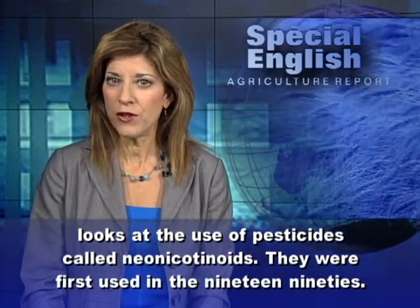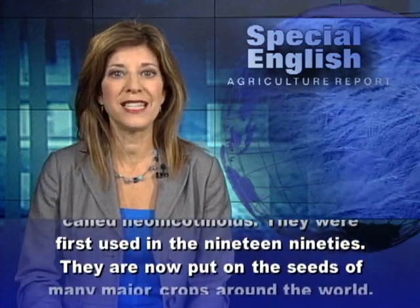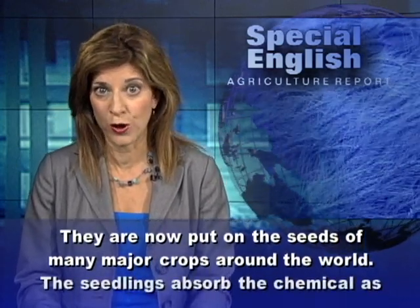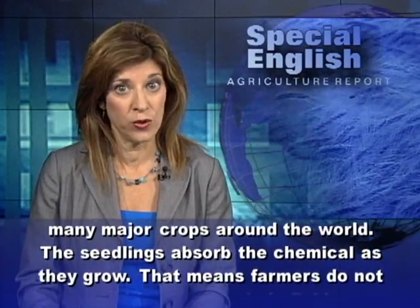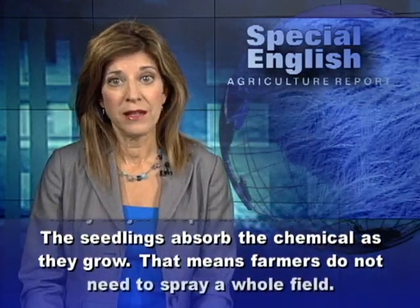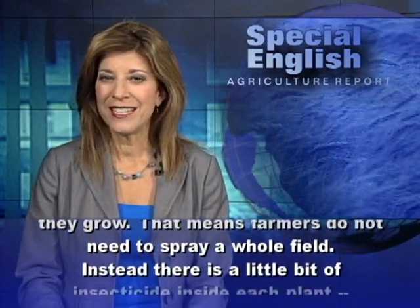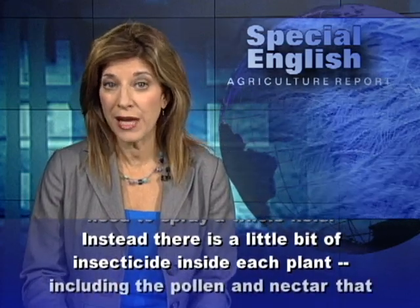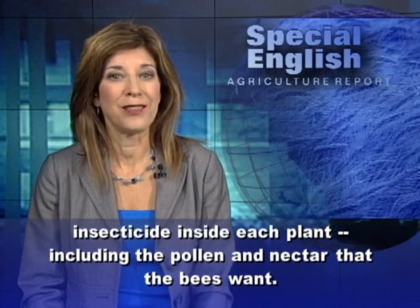They were first used in the 1990s and are now put on the seeds of many major crops around the world. The seedlings absorb the chemical as they grow, meaning farmers do not need to spray a whole field. Instead, there is a little bit of insecticide inside each plant, including the pollen and nectar that the bees want.